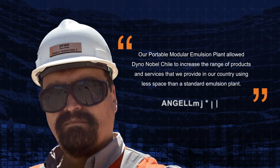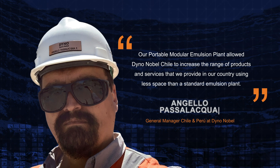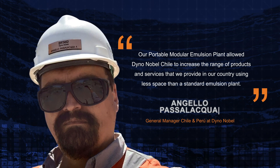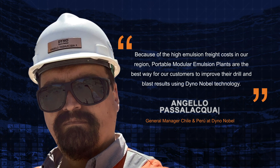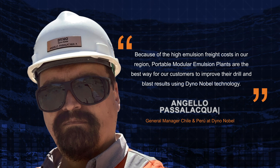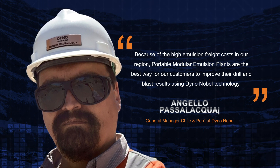Our portable modular emulsion plant allowed DynoNobel Chile to increase the range of products and services that we provide in our country, using less space than a standard emulsion plant because of the high emulsion freight costs in our region. Portable modular emulsion plants are the best way for our customers to improve their drill and blast results using DynoNobel technology.